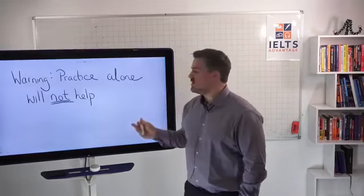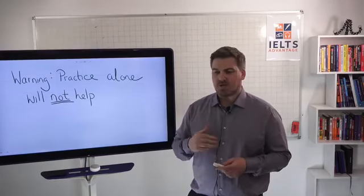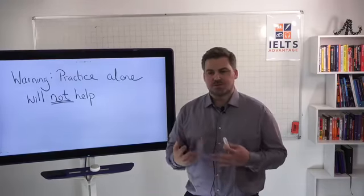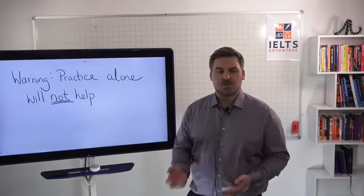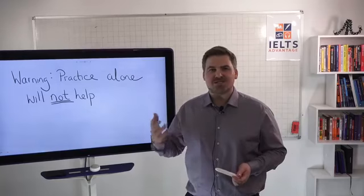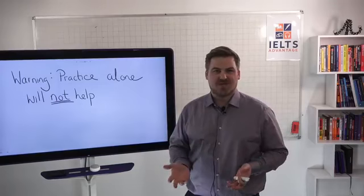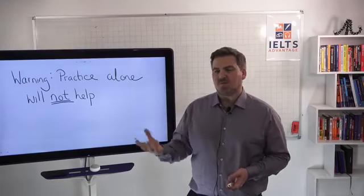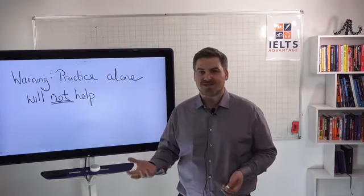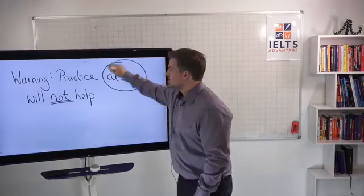Warning: practice alone is not going to help you. Another thing I find when students join my VIP courses is they say things like 'I've practiced every single Cambridge test, hundreds of different tests, and nothing is working.' And what we normally say to them is: you're assuming the practice is going to lead to improvement when it does not. Practice alone does not lead to improvement.